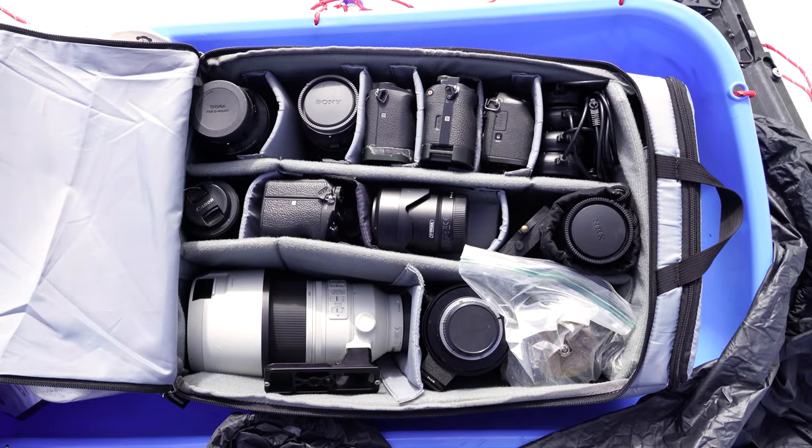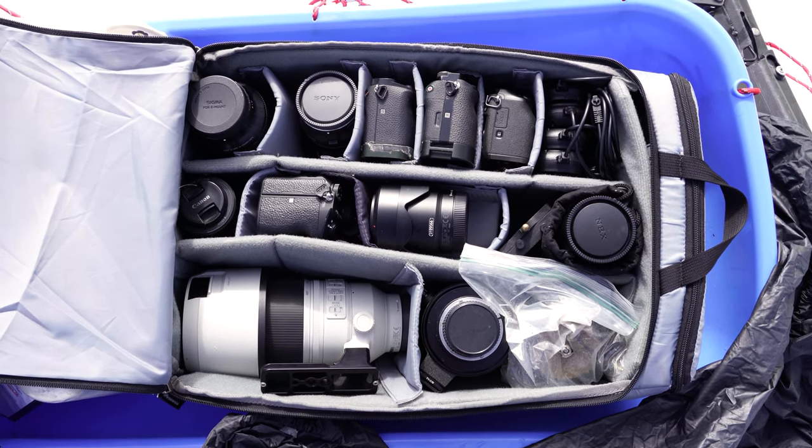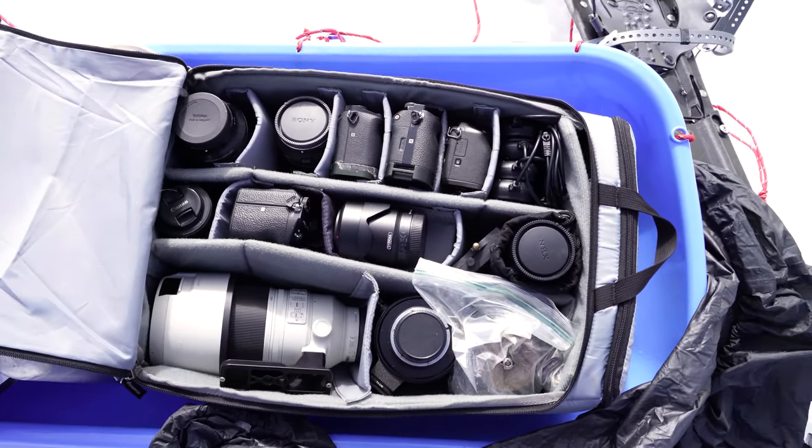This is all the gear we're bringing. We have four camera bodies plus two outside, tons of lenses, a lot of telephoto lenses, and five tripods in total.